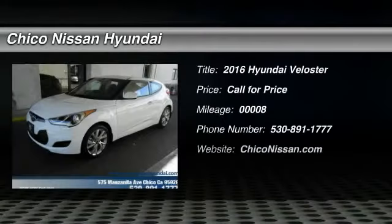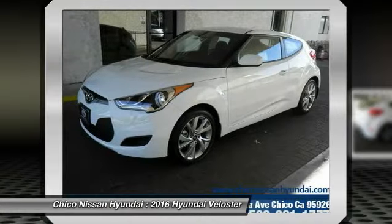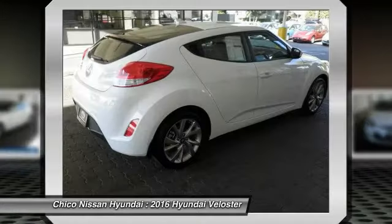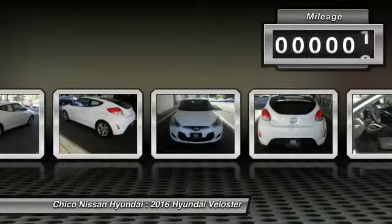2016 Veloster. The Veloster's innovative body style and unique design make it unlike any other small car out there. Pair that with a fuel efficiency that pushes the 40 miles per gallon barrier and you've got one sweet ride. This vehicle has less than 100 miles.